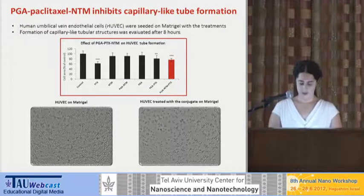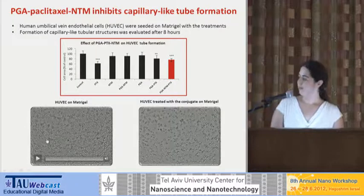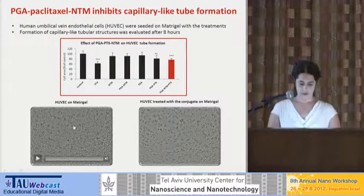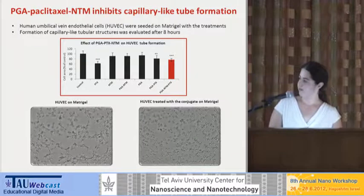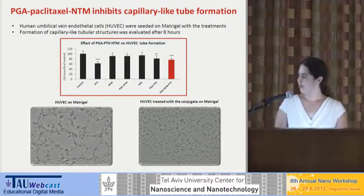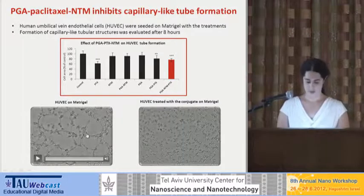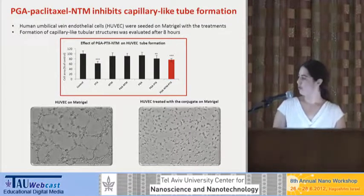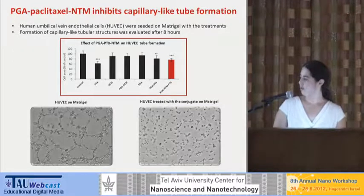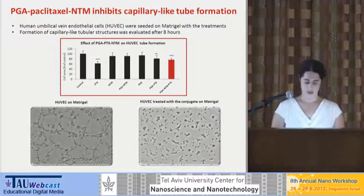Lastly, we wanted to see the ability of the conjugate to inhibit the tube formation of endothelial cells that express NCAM. When we seed these endothelial cells — isolated in our lab — on Matrigel, a type of gel, the cells create a vascular network, actually forming capillaries on the plate. But when we seed the same cells on Matrigel and treat them with our conjugate, they try to move and form the same structures but don't succeed. This means that in a live organism, the cells won't be able to form the blood vessels that the tumor needs in order to survive.